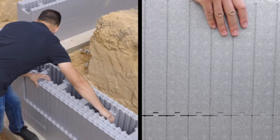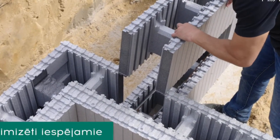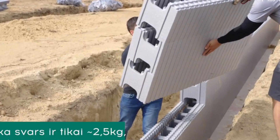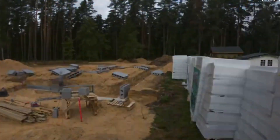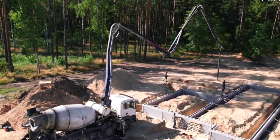The versatility of these blocks, coupled with modification options and straightforward installation, means that even those without specialized skills can actively contribute to the construction process. Esco and ICF is not just about building structures — it's about transforming the construction experience, making it accessible, cost-effective, and energy efficient for everyone involved.